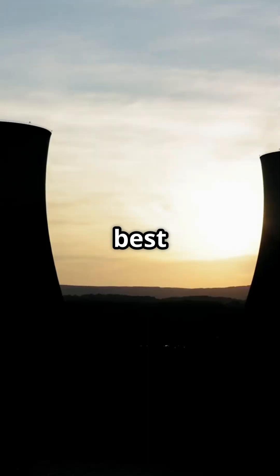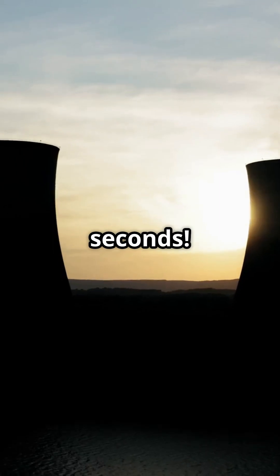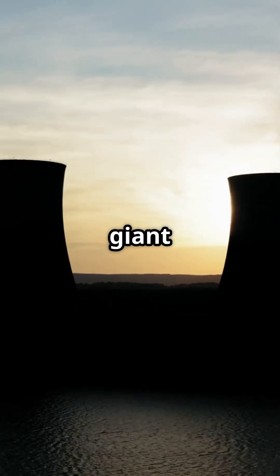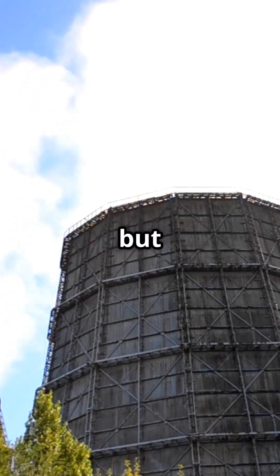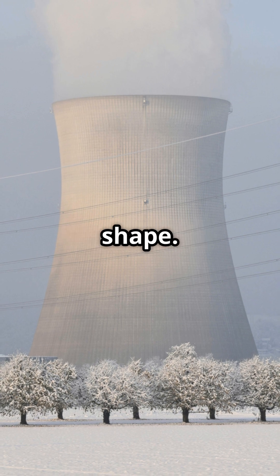I will show you how to get the best understanding of cooling tower shapes and their purpose in just 90 seconds. Cooling towers are essential for power plants, acting like giant air conditioners for the steam used in turbines. They come in different types, but the most famous is the natural draft cooling tower, known for its hyperboloid shape.